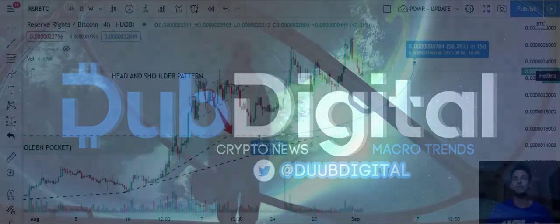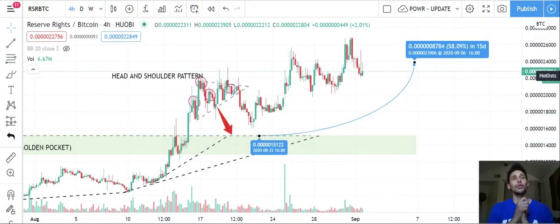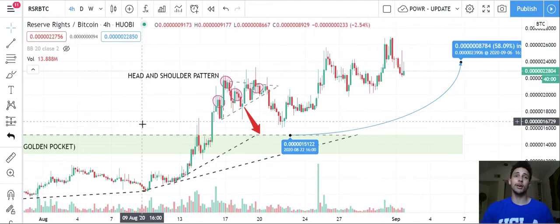DubDigital Crypto News Macro Trends — I bring back to you RSR, one of my favorite low-cap gems, all the way from Huobi. We've already done some analysis on this if you guys have been following my channel.